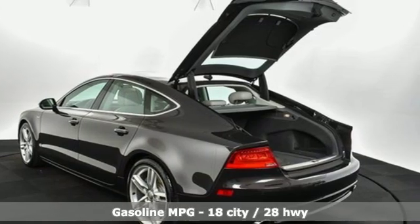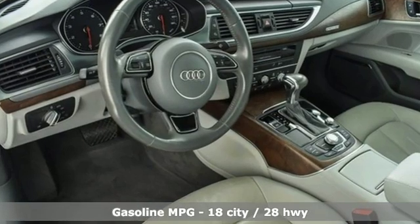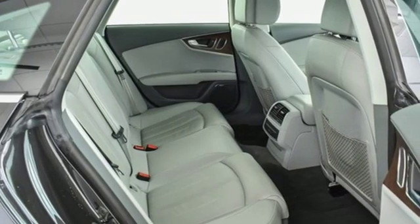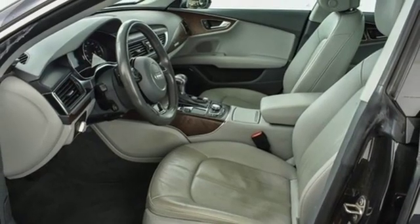It comes with the features you need — and better yet, want: streaming audio, front heated leather bucket seats, power heated mirrors, power sliding and tilting sunroof, automatic transmission, sport suspension, and external memory control.